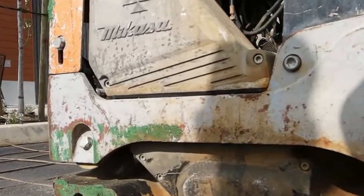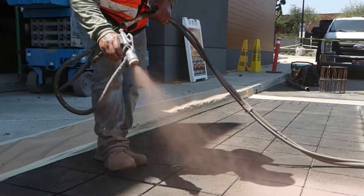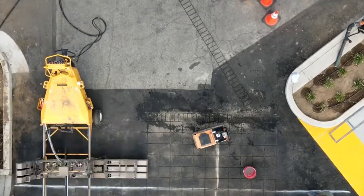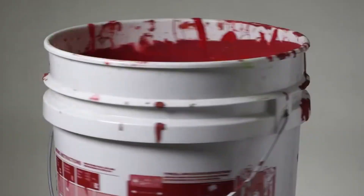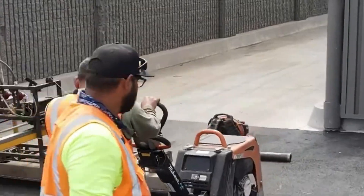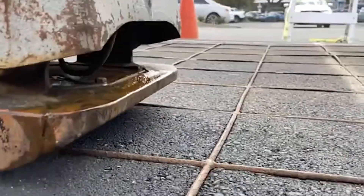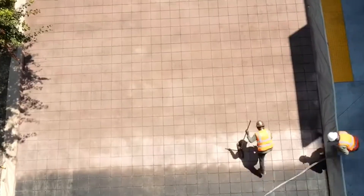What if your old, plain asphalt could instantly transform into something that looks like elegant paving stones? This team is using a clever technique called Stamped Asphalt, a game-changer in surface design. It works not just on fresh roads but even on older pavements, as long as they're still solid. First, they prep the surface by carefully measuring and marking the area. Then, they blast it with propane heat, typically around 163 degrees Celsius, to soften the asphalt just enough.